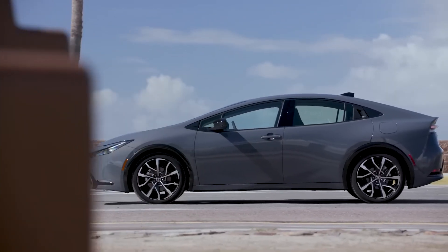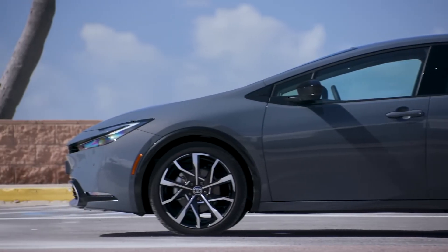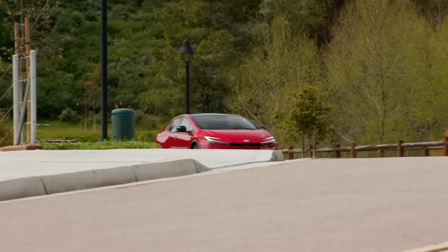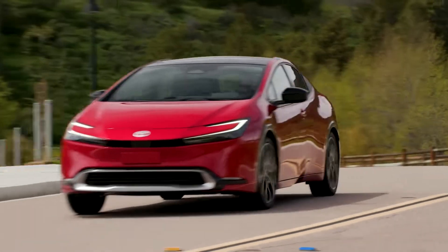Built on the second-generation TNGA platform, Prius Prime has a lower center of gravity with reduced weight and increased rigidity versus the previous generation. As a result, Prius Prime is more agile than ever, making it more exciting from behind the wheel.